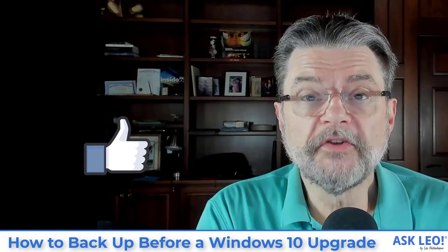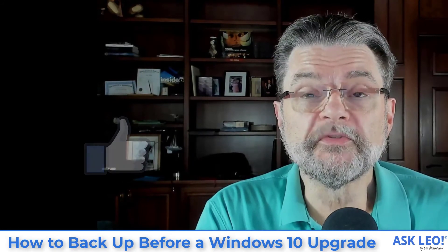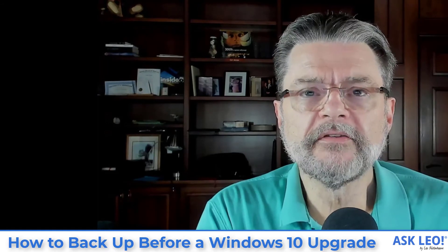For the article on which this video was based, and a number of related articles including specific how-to steps for updates and comments, visit askleo.com/19932. I'm Leo Notenboom. This is askleo.com. Thanks for watching.